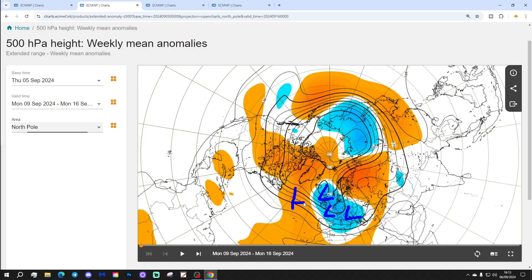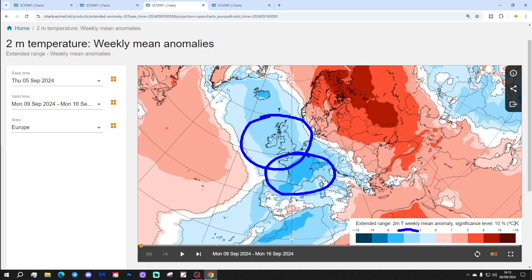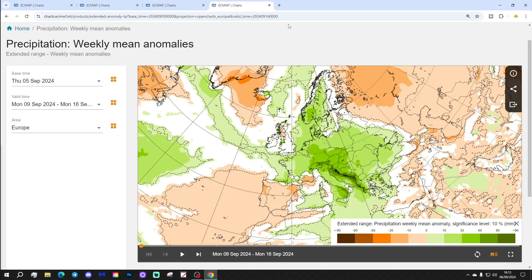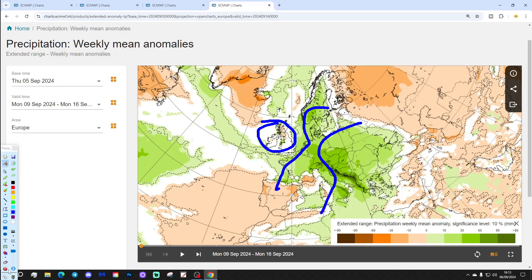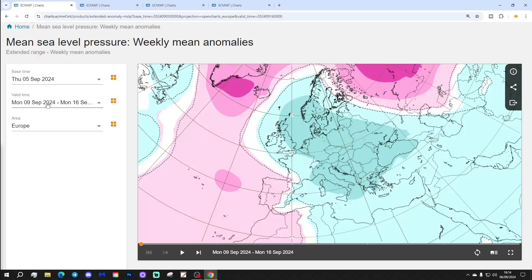The 500 millibar height anomaly looks very similar — trough with below-average heights across the north and west of Europe, above-average heights out in the Atlantic, with the jet stream doing something like that. We're on the cool side of the jet stream next week, with UK and Ireland temperatures around one to three degrees below normal, and France and Spain three to six degrees below average. Precipitation is close to average, with parts of Scotland slightly drier than normal — a cool but not overly wet week.